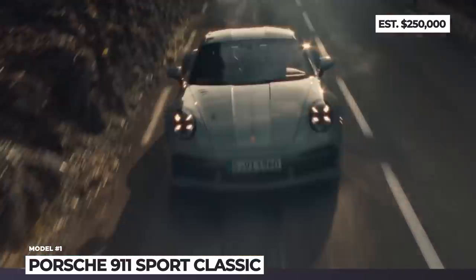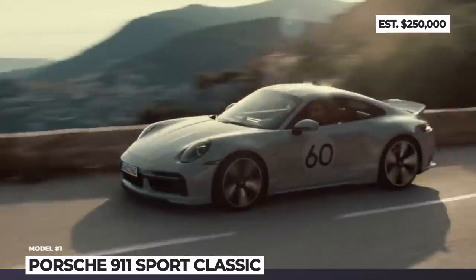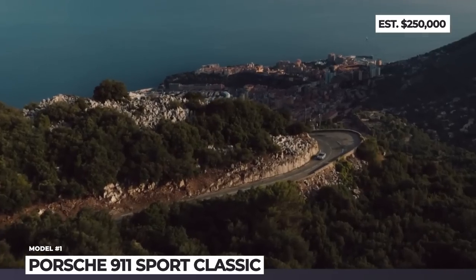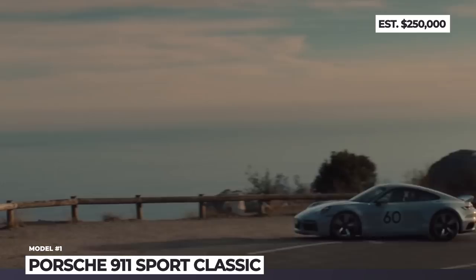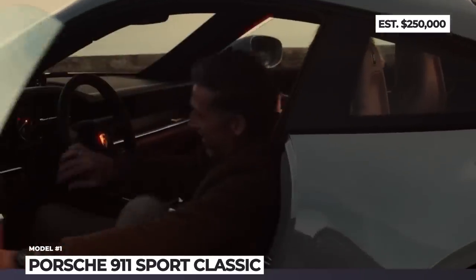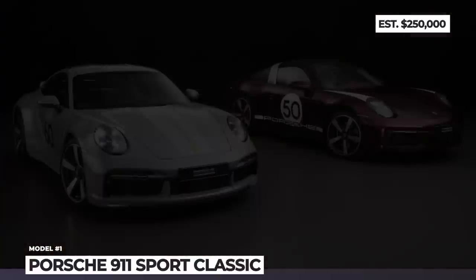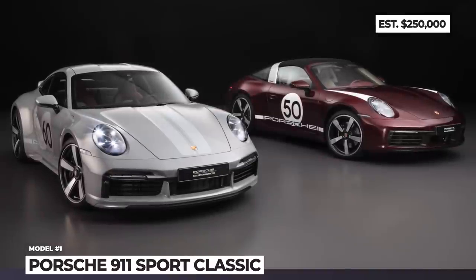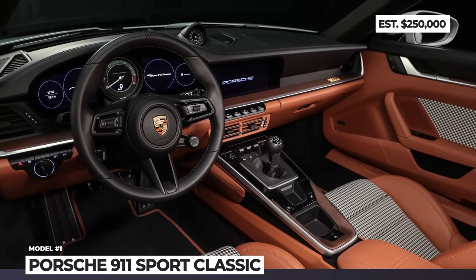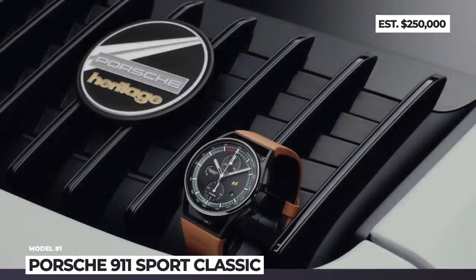The suspension tech is borrowed from the current-generation GTS, so it gets sport springs, 0.4 inches lower ride height, and standard Porsche Active Suspension Management. The 3.8-liter twin-turbo flat-six returns 550 HP and comes paired with a 7-speed manual transmission, making the Sport Classic the most powerful manual 911 yet. Rear-wheel drive is standard, as are a sports exhaust and carbon ceramic brakes. The cabin is wrapped in black cognac leather with an iconic Pepita pattern on the seat centers.